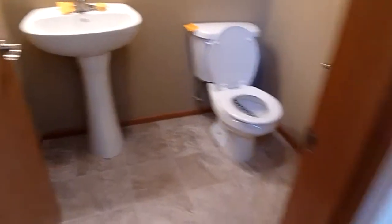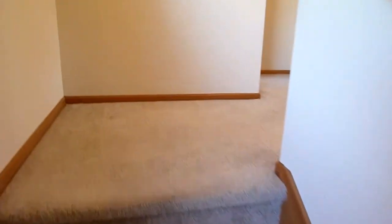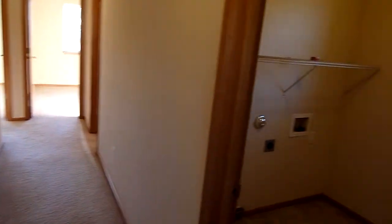Let's head upstairs. It's got some nice wood trim, small half bath on the first little level here. Carpets probably could be replaced, a little bit worn out through here. Coming upstairs, you have all your rooms, laundry room, utility room to the right.